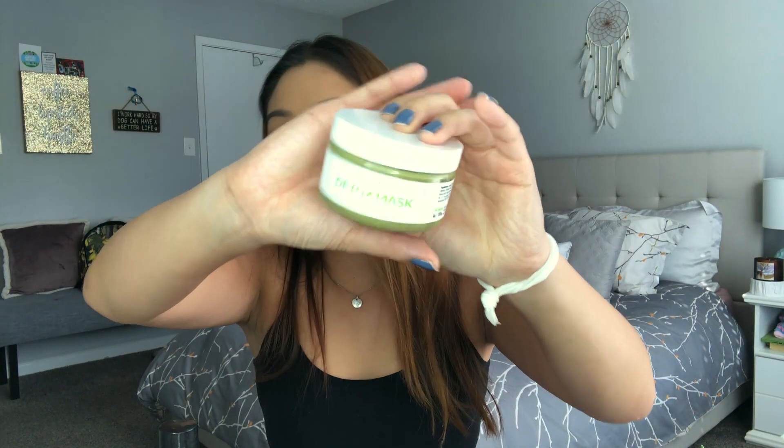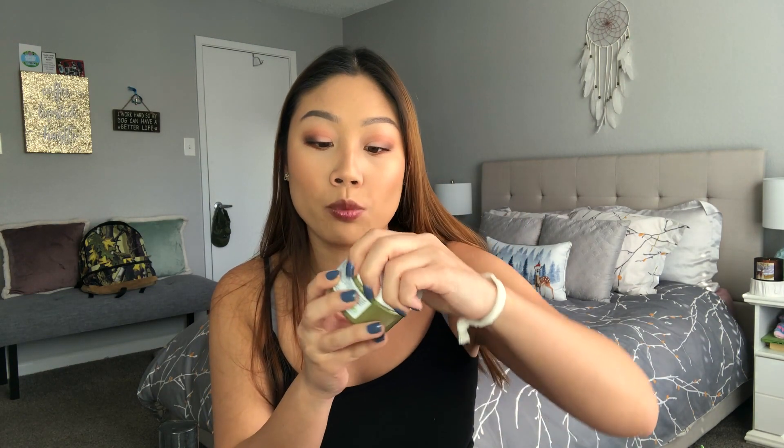I have four masks in my current rotation. First is the Teami Detox Mask — a green tea blend with matcha, lemongrass, and clay. On days I don't wash my hair I'll use one of these masks and rotate through them. I apply it with a spatula all over my face — it hardens but rinses off really nicely and has light exfoliating particles. It does a great job drawing impurities out of the skin. It's $30 at Ulta but you get a lot of product.